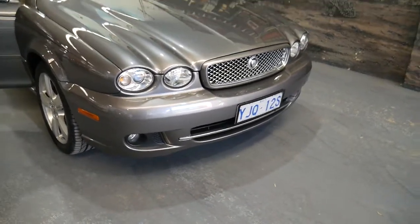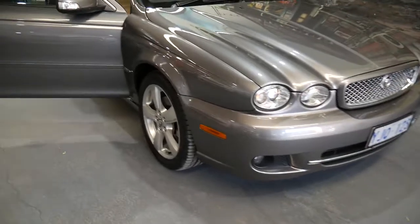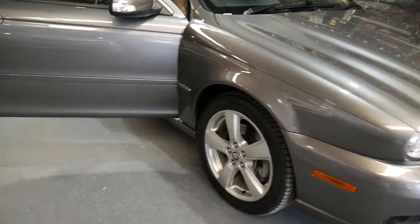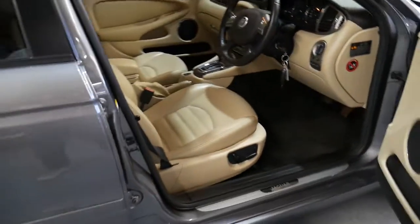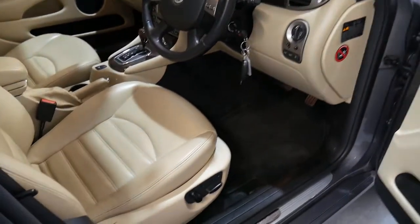Ladies and gentlemen, this is a car that we've traded from a very nice guy in Canberra who's bought a couple of cars from us now. He is a massive Jag enthusiast. This car is registered until late August in Canberra, so we will be putting New South Wales plates on it.